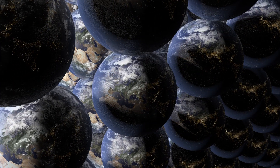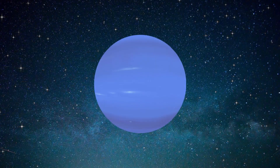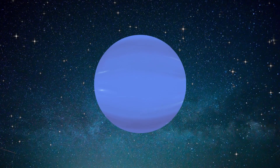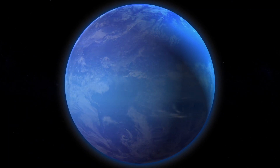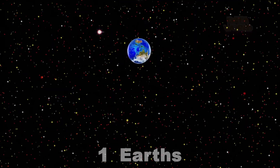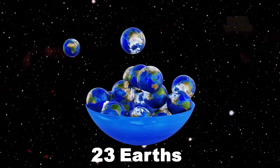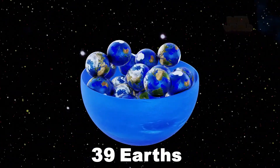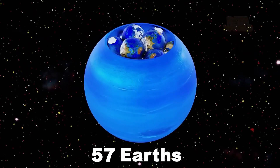Let's find out how many Earths can fit inside the giant planets of our solar system. Let's start with Neptune. It is an ice giant. Neptune has a diameter of 55,528 kilometers. Its volume is 57.7 times the volume of Earth, which means that 57 Earths could fit inside of Neptune with a little room left over.